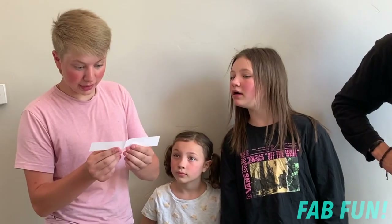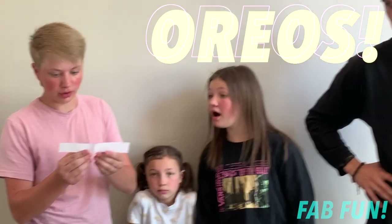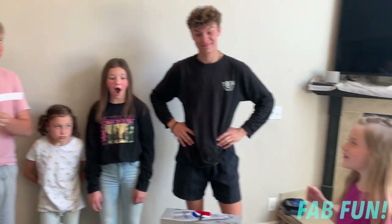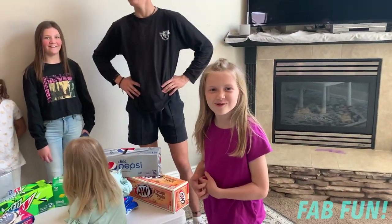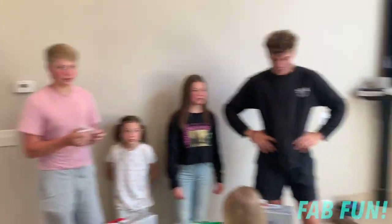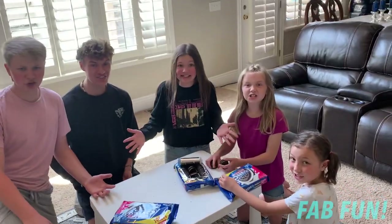Round four — stack a tower of a hundred Oreos. Highest tower gets ten points. The boys are already at 40 points! Boys versus girls, here we go. How this challenge works: we're going to stack the Oreos for two minutes, and whoever has the highest tower in two minutes wins, or if they reach a hundred Oreos. Let's do this!